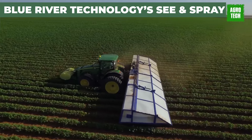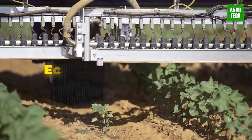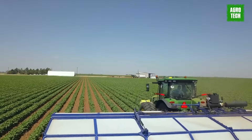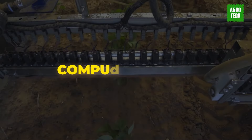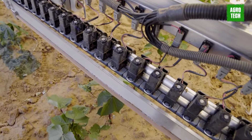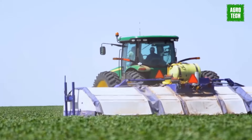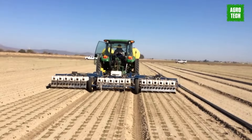Blue River Technology's See & Spray offers a sustainable solution for farmers to care for individual plants while considering environmental and business needs. This technology combines deep learning algorithms and computer vision to serve as a virtual field scout, capable of detecting various crops and weeds for precise weed control throughout the growing season. After years of collecting millions of plant and weed images across vast acres, See & Spray has demonstrated its viability on farmers' preferred application vehicle, a self-propelled sprayer.